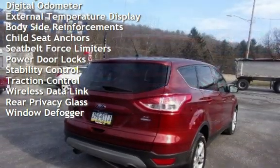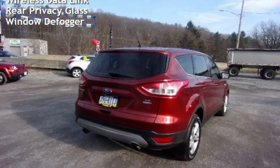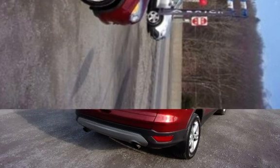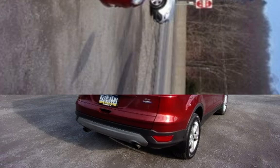Power windows, battery saver, digital odometer, external temperature display, body-side reinforcements, child seat anchors, seat belt force limiters, power door locks, stability control, traction control, wireless data link, rear privacy glass, and window defogger.